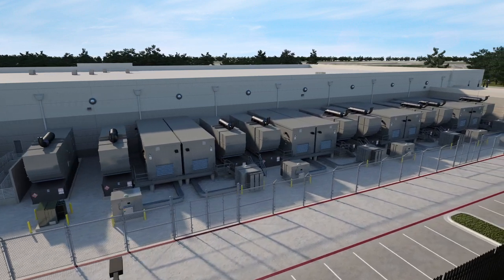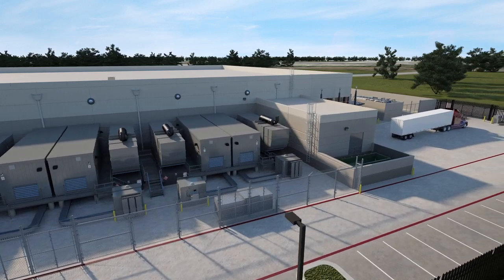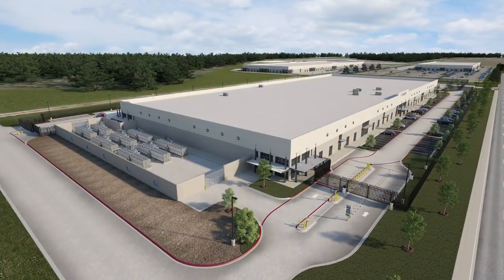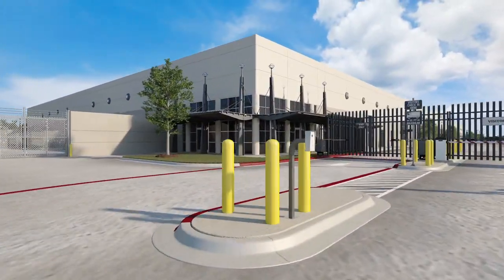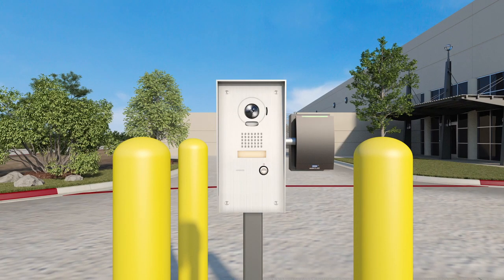Fed by dual independent utility feeds, this facility's electrical power and cooling architectures use advanced components designed to deliver system redundancies. Data center visitors pass through a monitored high-security gated entrance, which requires key card access to prevent unauthorized access.